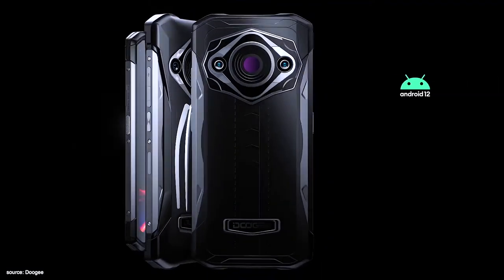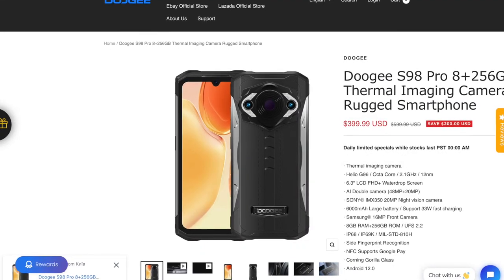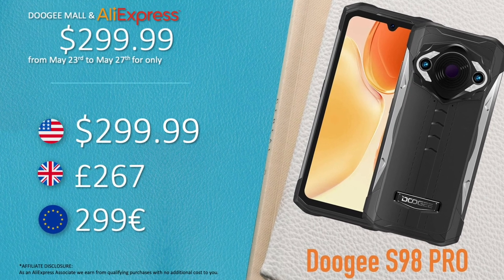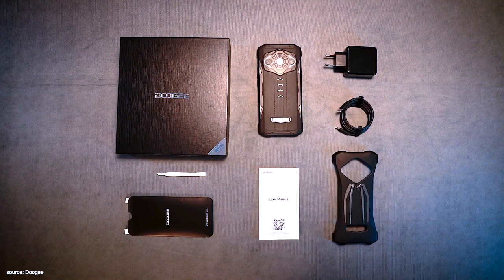The Doogee S98 Pro officially launched on June 14, 2022 on Doogee Mall and AliExpress, with a promo price of around $300 or £270. If you're looking to get one, there are links to the shops in the video description. In the box you'll get the phone itself, a charger with cable, a rubber cover, screen protector, accessories, manuals, and warranty cards.